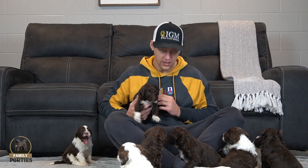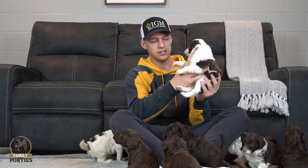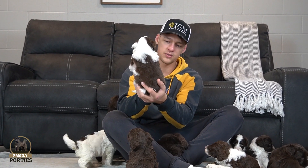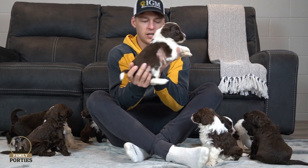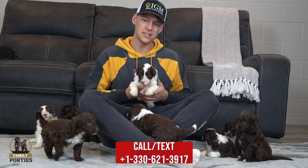I think everyone's getting hungry here, so we're going to finish this up — everyone's just climbing up on my lap. This is last but definitely not least: the last boy in the litter. He's got a nice collar look that kind of wraps around, nice chocolate coming through, and a nice blaze between the eyes wrapping over the top. Just a sweet little guy with a very beautiful look.